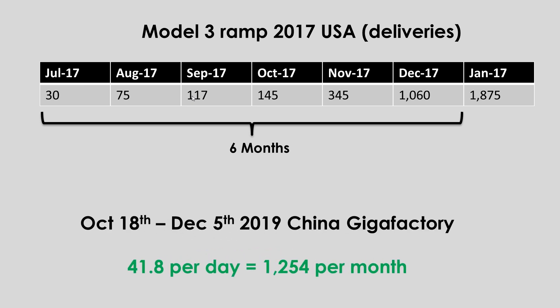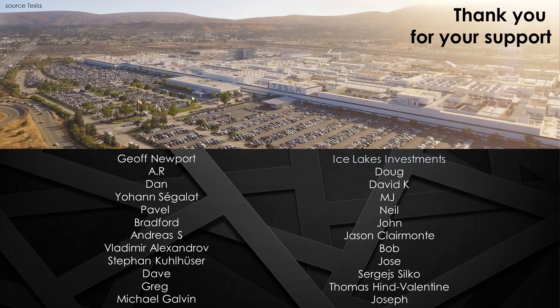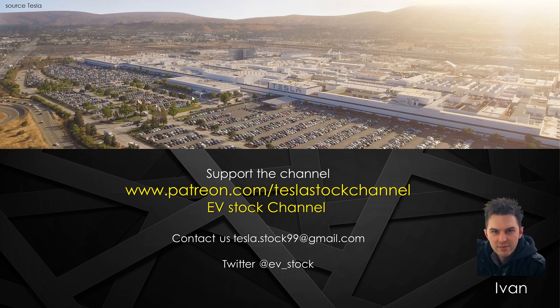So if there's one thing that's clear, it's that Tesla has definitely learned its lessons from production hell and is not making the same mistakes again. And secondly, the production ramp in China is really picking up steam. Just a quick update today — thank you to all the Patreons that make these episodes possible, and a huge shout out to Joseph, our newest Patreon. Till next time, I'll see you guys soon.